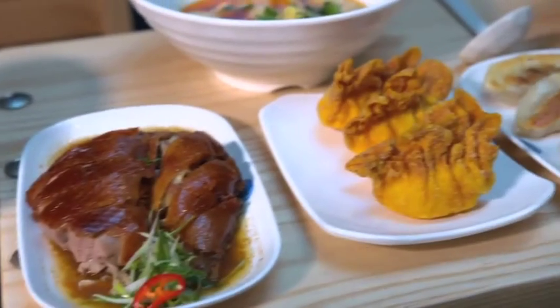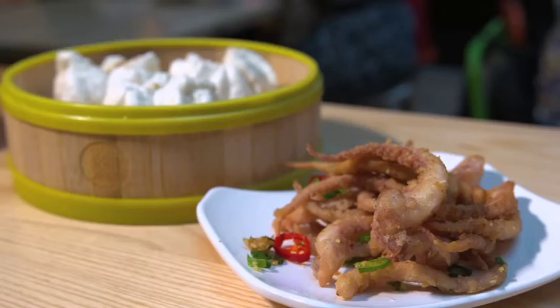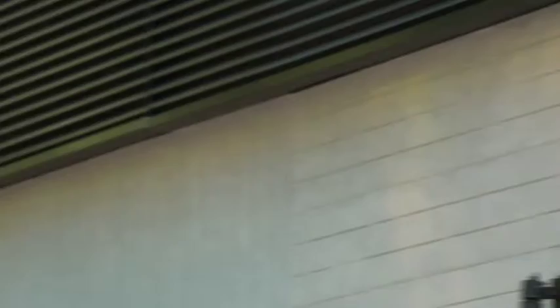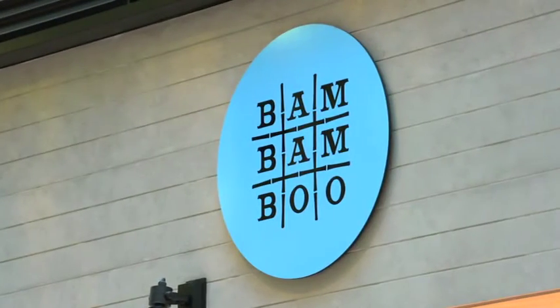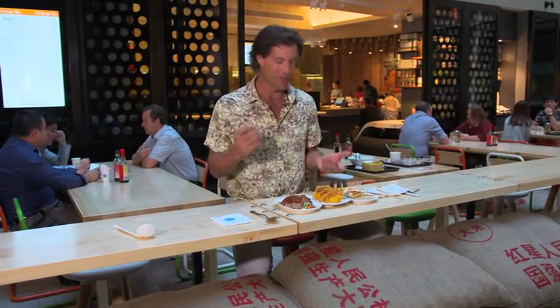Occasionally a story comes along that gives me good reason to skip breakfast — today is one of those days. Allow me to introduce you to the recently opened Bam Bam Boo restaurant in the heart of Perth CBD. The cuisine here is simply some of China's finest dishes — dim sum, barbecue meat, noodles. It is all made fresh, very healthy and remarkably affordable.